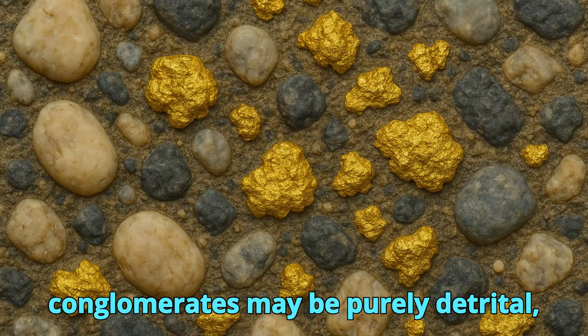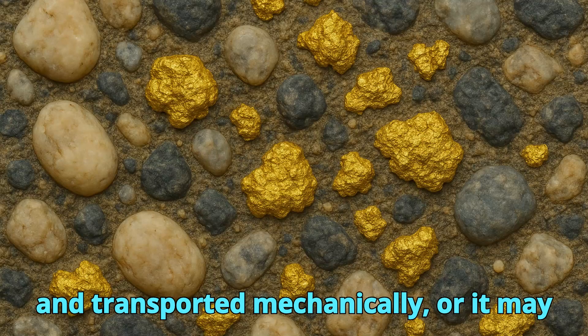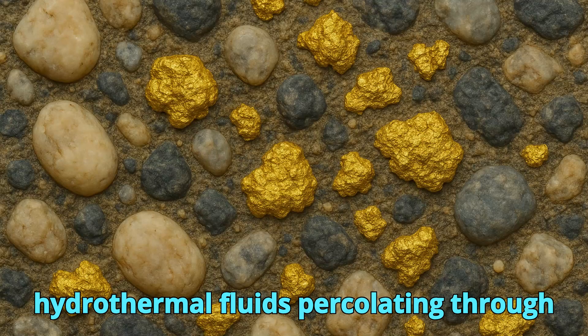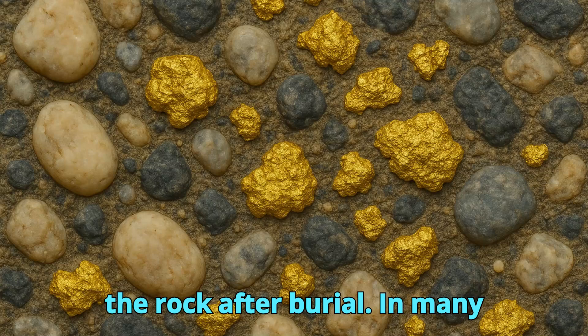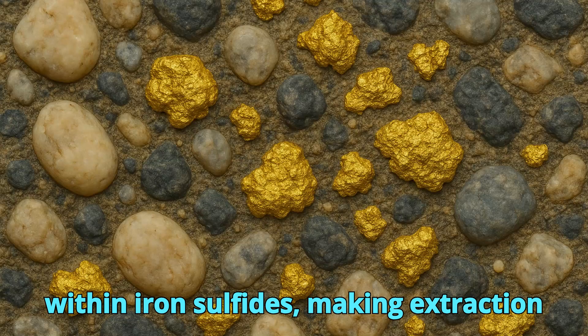The gold within conglomerates may be purely detrital, eroded from pre-existing lode deposits and transported mechanically, or it may have been secondarily enriched by hydrothermal fluids percolating through the rock after burial. In many cases, fine gold particles are found attached to quartz grains or locked within iron sulfides, making extraction complex.